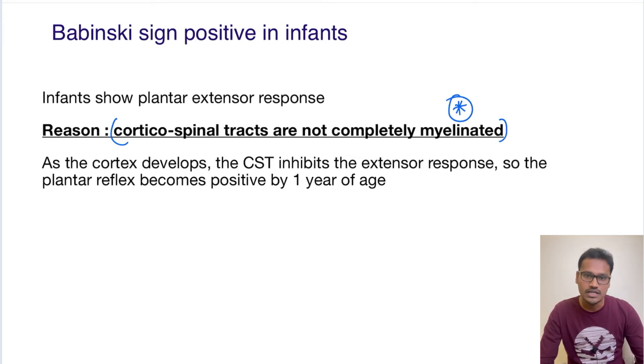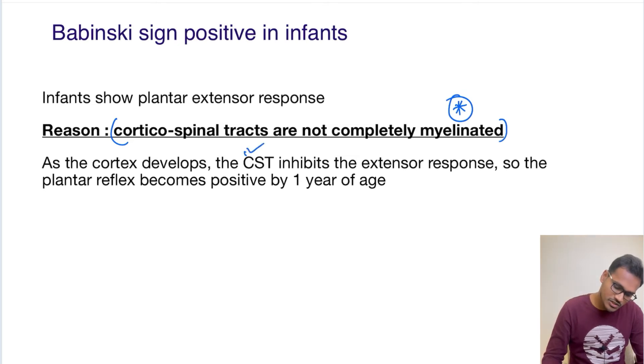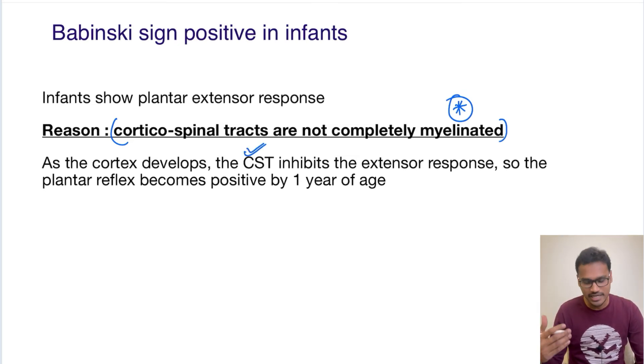The basic function of the corticospinal tract is to inhibit the extensor response. In infants, the extensor response is not inhibited. As the cortex develops, the corticospinal tracts will mature and myelination will occur, which will then inhibit the extensor response.